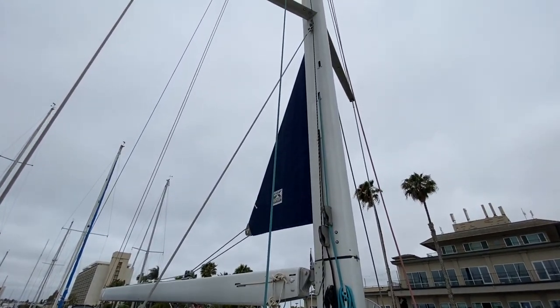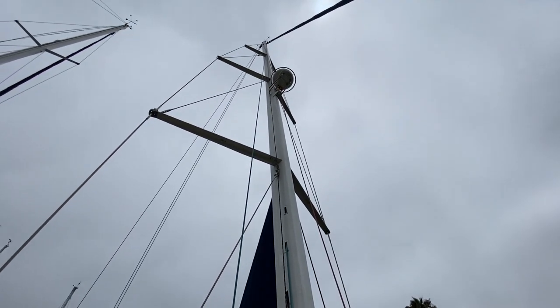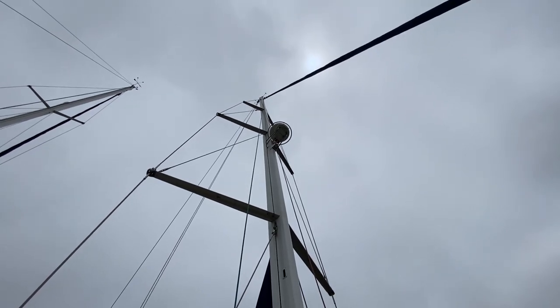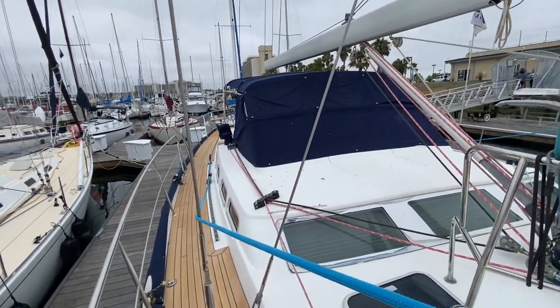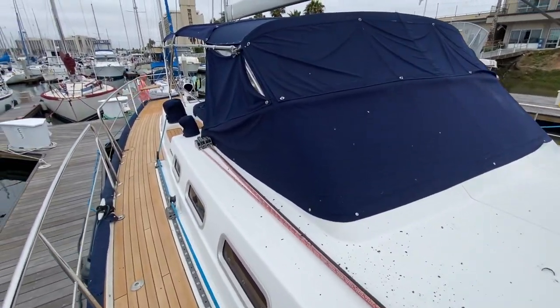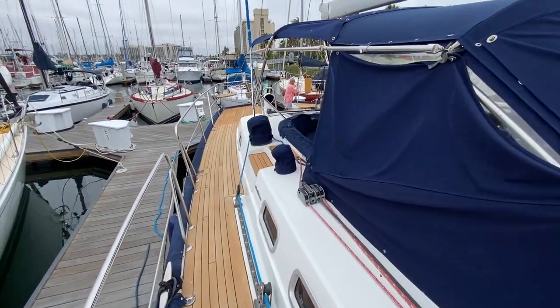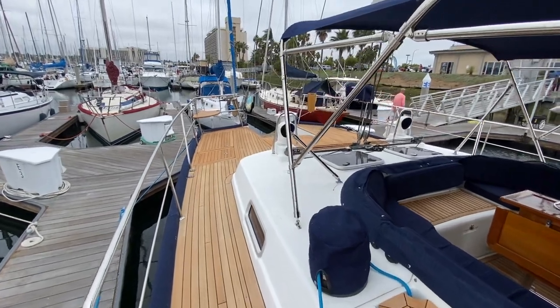Along with the teak deck upgrade, both headsail and mainsail have been replaced with UK tape drive sails. We have a triple spreader mast, radar reflectors, and radar at the very top of the mast — our 1.1 speed. We have nice wide side decks, lots of opening ports throughout the cabin. Ventilation is very key, and this yacht really exudes that.